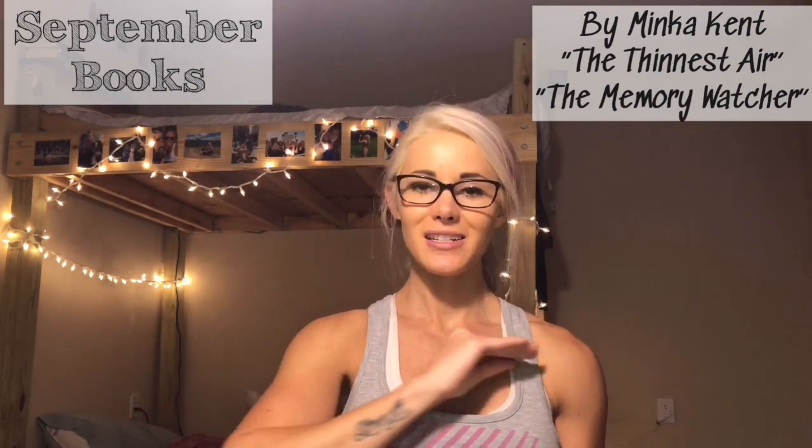Next up are books. I read a lot of books — in actual book form and on my Kindle app on my iPhone, since I carry so much stuff while traveling. This month I read two books by the same author, Minka Kent. The first is 'The Thinnest Air,' about two sisters telling a story back and forth from their point of view — it's a complete mystery thriller with a huge plot twist at the end.